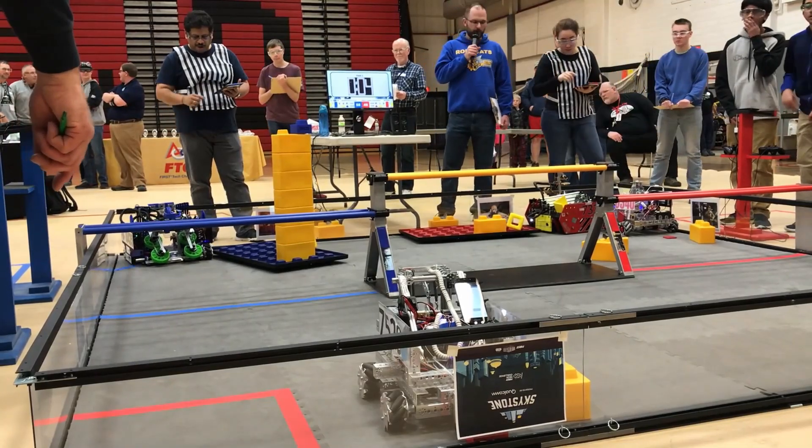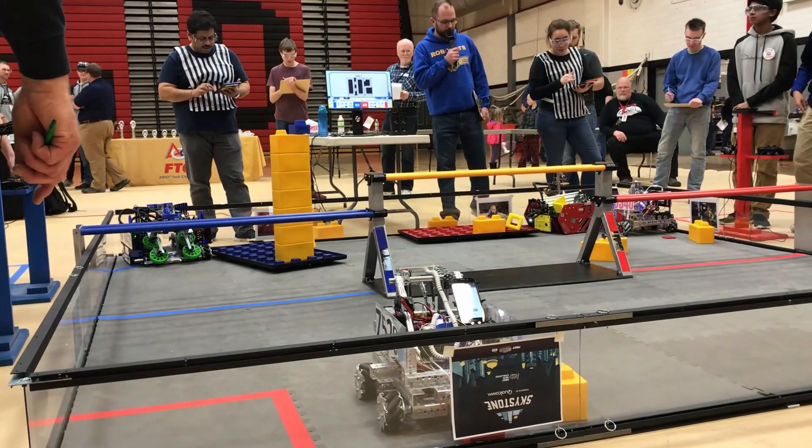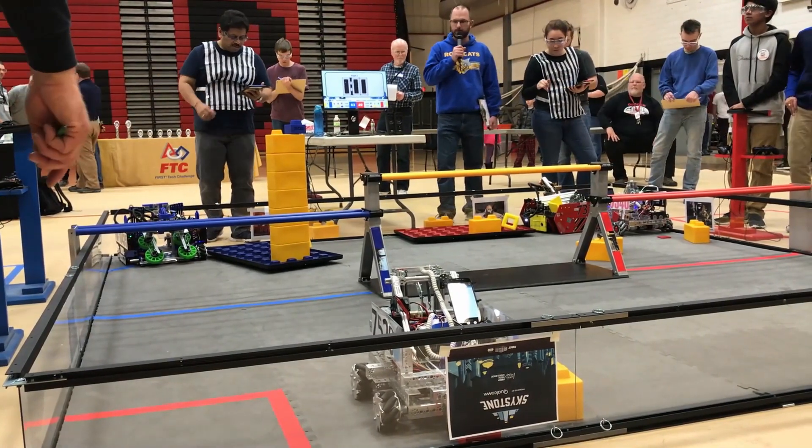And they are parked in the corner. We have both red alliance teams parked in the corner over here. More!